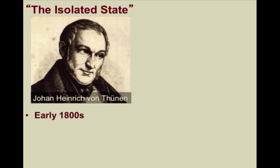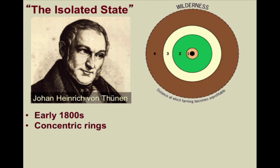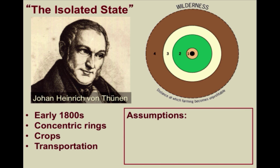Von Thunen created this model of agricultural land use before industrialization had really taken root. In his model he established a series of concentric rings in which he looked at various crops and land use, and according to von Thunen the most important variable to consider was transportation. In order to make this a viable model, von Thunen had to make certain assumptions in order to simplify the real world and focus on the most important variables.